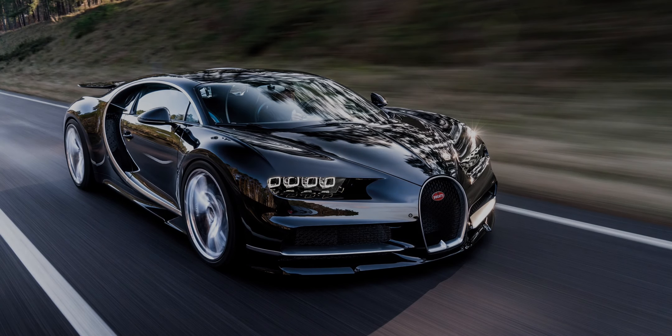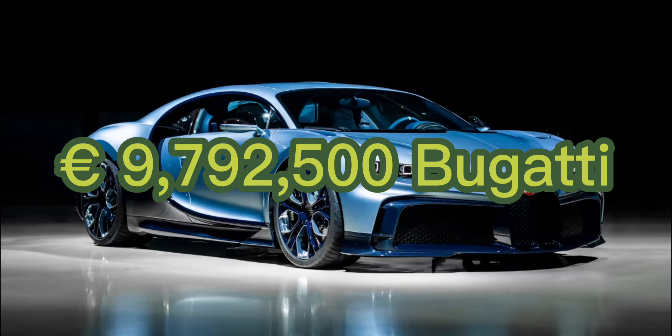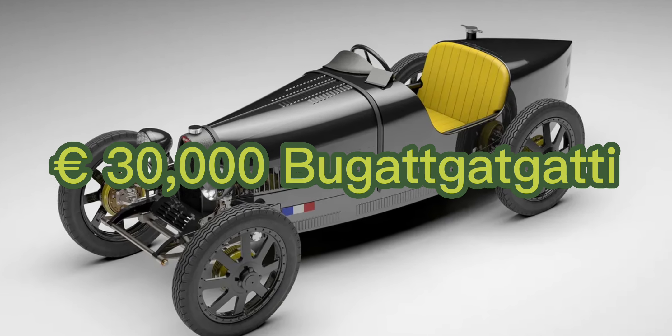Bugatti is the worst car brand in the world. Who's gonna buy such an expensive car? Overrated. Wait, how much? I take that all back.